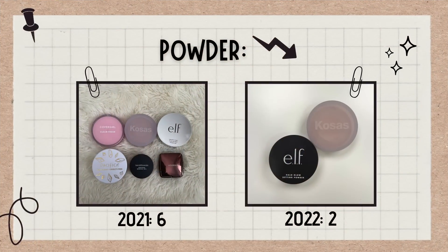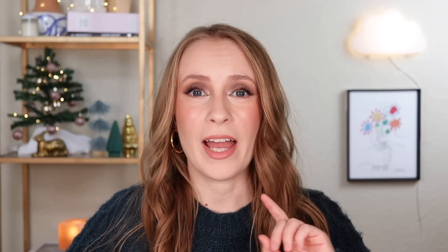Perhaps the category I'm most proud of is face powders. This time last year I had six powders, which is way more than I need. Now I'm very happy to say I only own two powders — one pressed powder and one loose powder, and that is perfect. That's like the amount of powders I had pre-YouTube. I know the number probably won't stay this low forever, but right now I'm really happy. I'm fine with getting a few more if it went up to three or four, even five. Six is pushing it a little bit, but two is amazing.